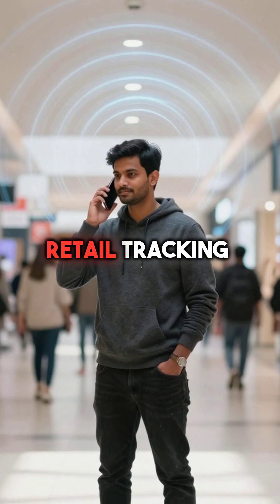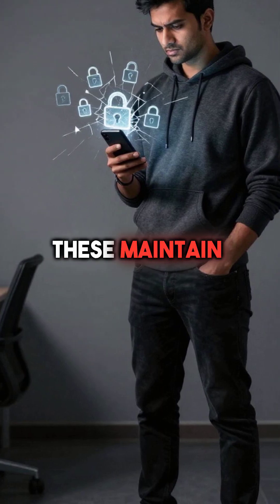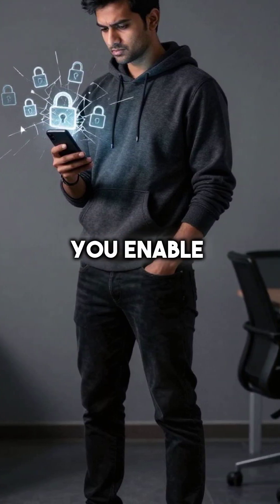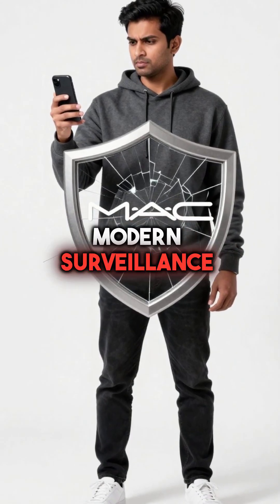Fifth, retail tracking systems now use ultrasonic beacons that communicate directly with your device microphones. These maintain persistent tracking despite every privacy setting you enable. Shopping malls and airports already use these methods. MAC randomization is essentially worthless against modern surveillance.